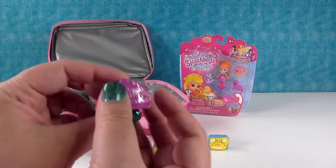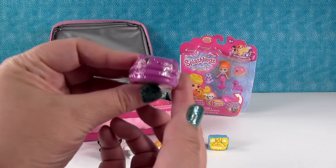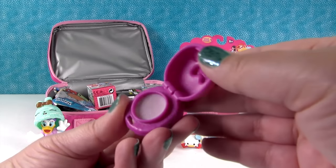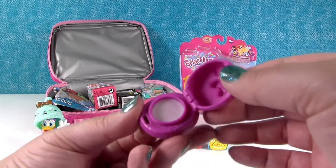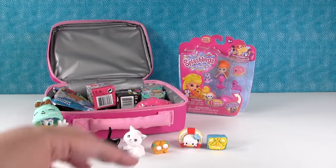Daisy's gonna model for us. And here is our Nom - this is the Berrylicious lip gloss. It's just a pretty light purple and it smells like berries. Awesome.